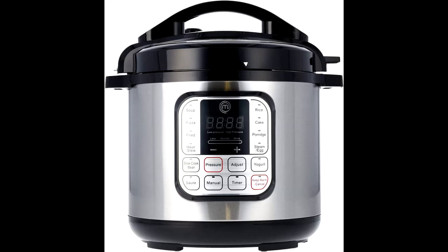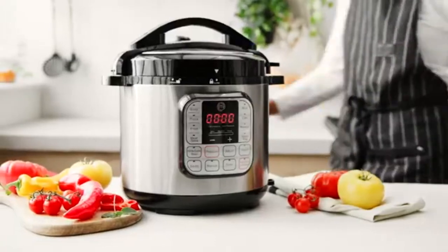Official MasterChef product — this professional quality 6-quart digital multi-cooker is an official product of MasterChef the TV series.